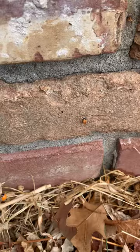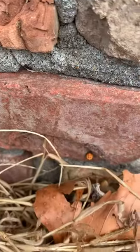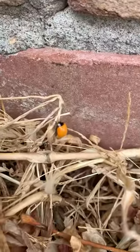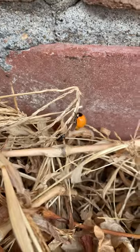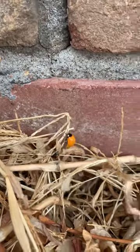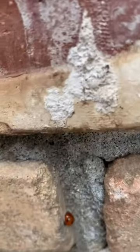This is where all the ladybugs are being born, right here on my front bricks. Here we have one - he's just coming out of his shell. He's just coming out, and there's some in their little shells here.